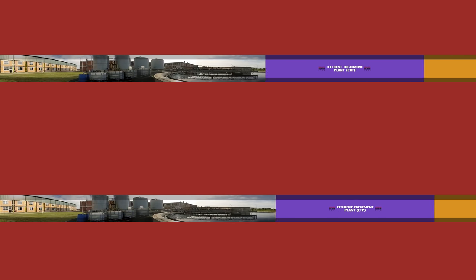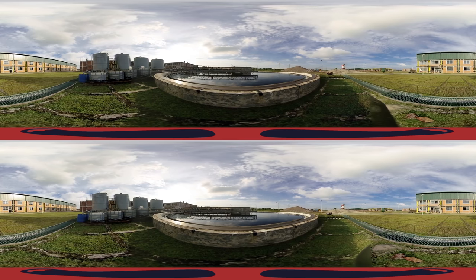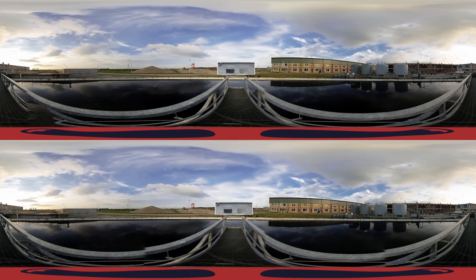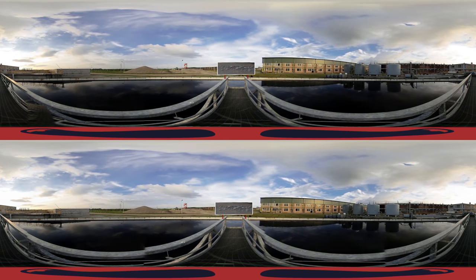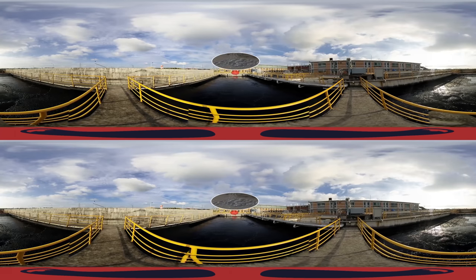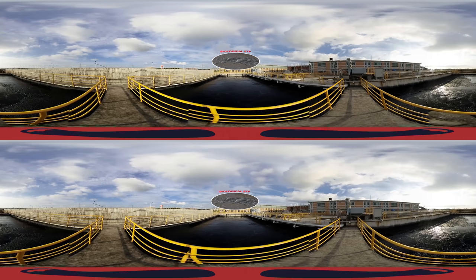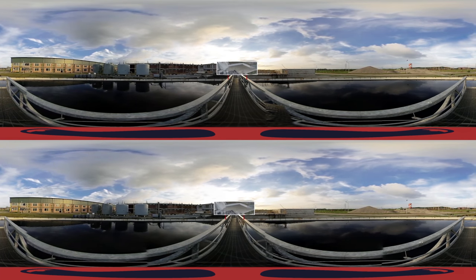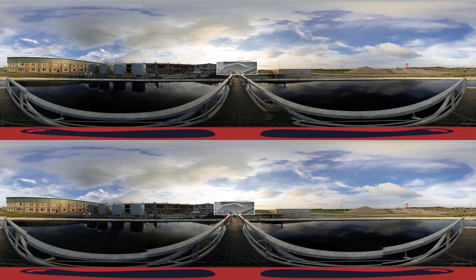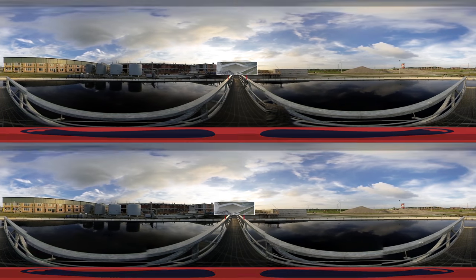Effluent Treatment Plant. Dyehouse water contains several chemicals from the different stages of processing. In the Effluent Treatment Plant (ETP), the water is treated to remove the color and chemicals. This biological ETP is the most advanced liquid waste treatment technology globally. The treated effluent, on satisfying all environmental guidelines, is discharged into the public canal.